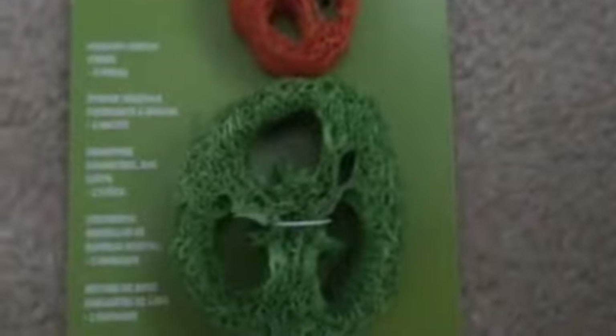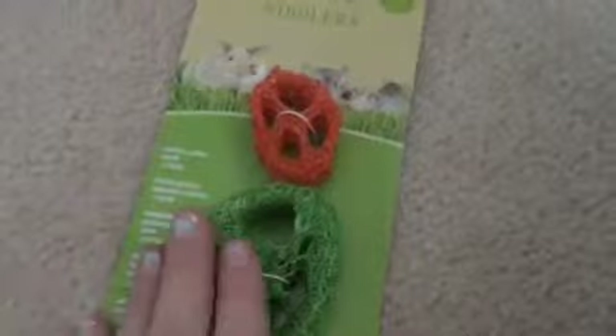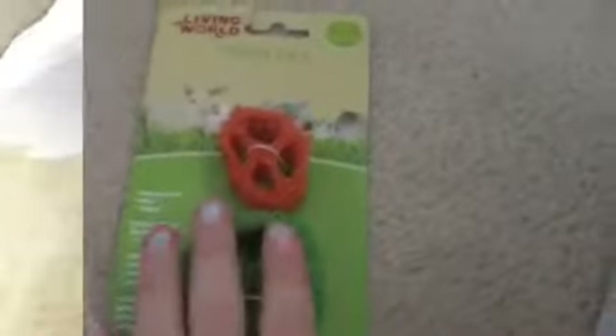The next thing we got was these nibblers. We've actually never given these to them before — they're crunchy loofas. I'm probably going to give the bigger one to Freddie. I just thought these were something different that they've never had before, so I'm going to try those out and see if they like them.